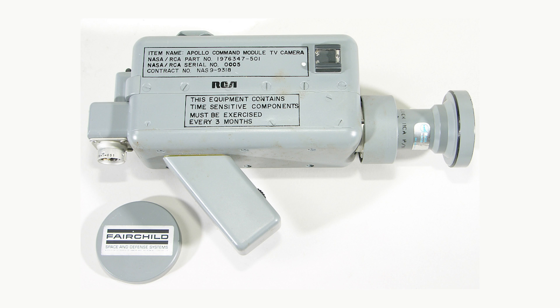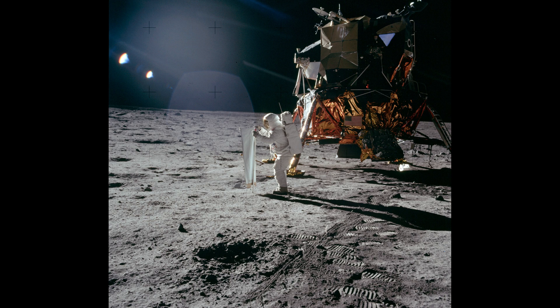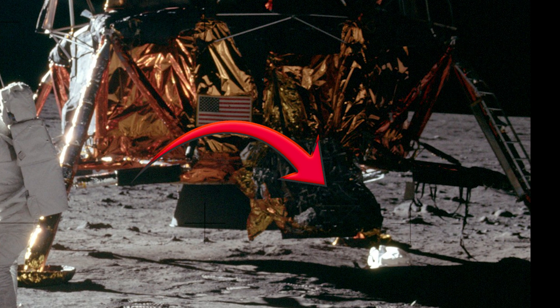RCA were the company that produced the television cameras used for previous Apollo missions, including the camera that recorded the iconic footage of Armstrong coming down the ladder of Apollo 11, with the camera then being mounted on the inside of the MESA compartment door.